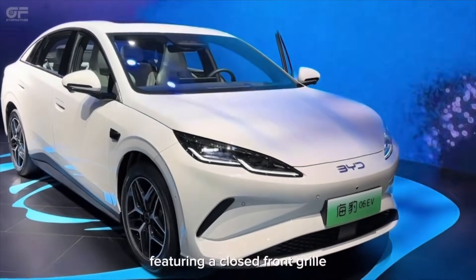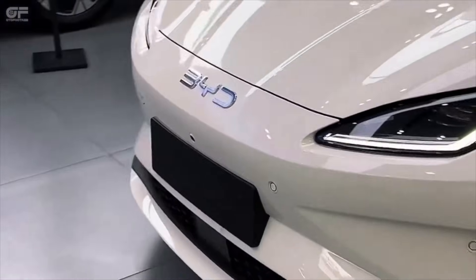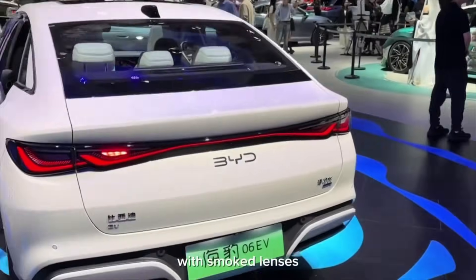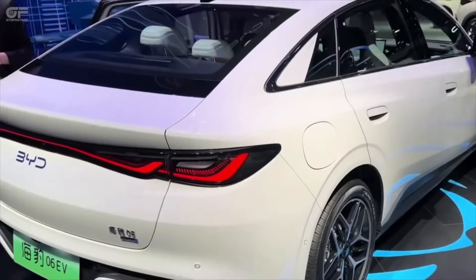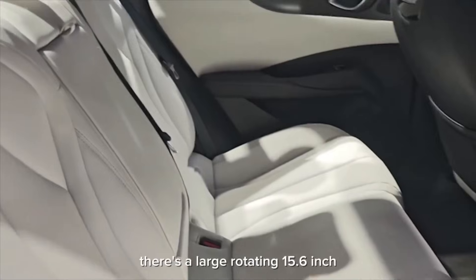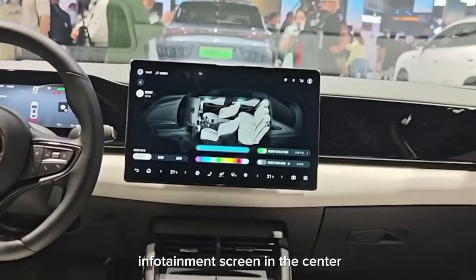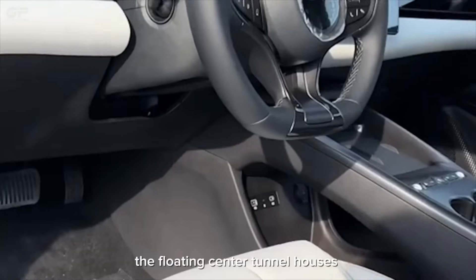The second part of this leak is the expanded body. The Seal 06 EV looks slightly larger — a little bit longer, a little bit wider, and a little bit more presence on the road. That is not an accident. When an automaker increases the size of a car like this, it usually means they want to fit in larger battery packs, improve ride and passenger space, and increase stability and comfort. A longer wheelbase would make it feel more planted on a motorway.